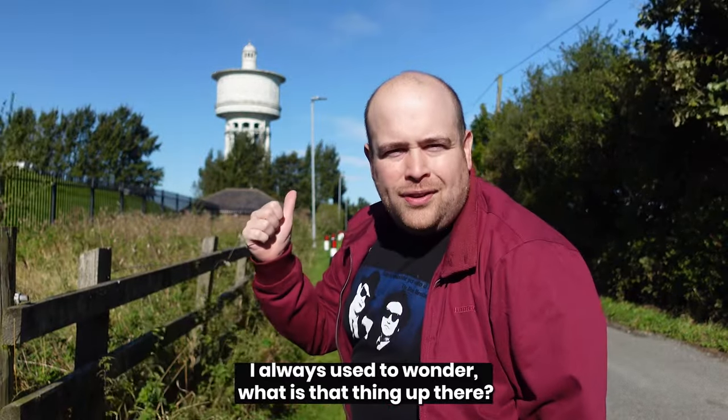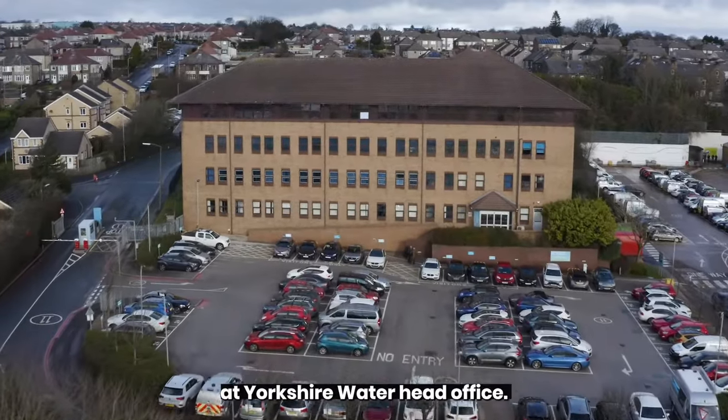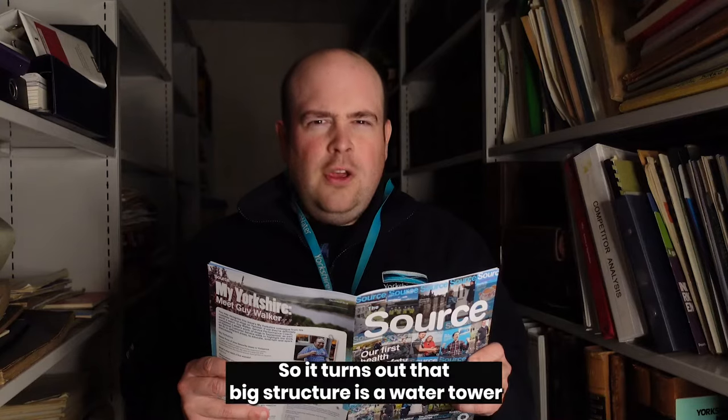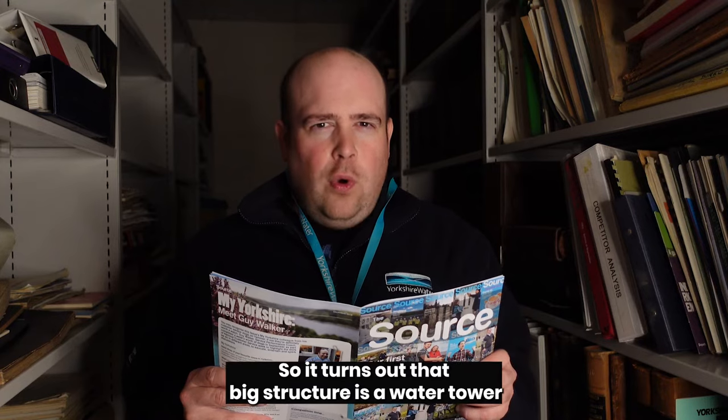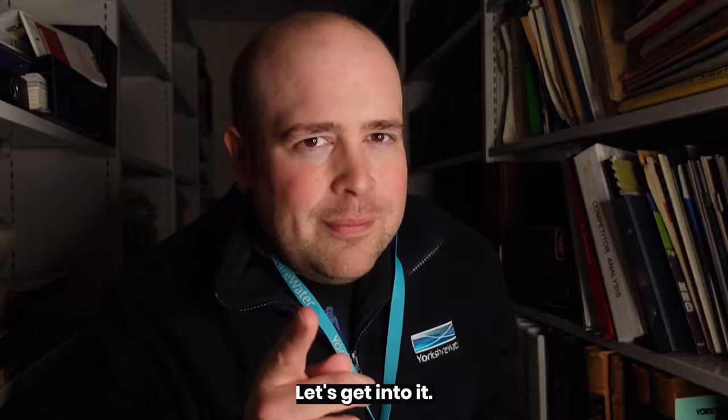I used to wonder what is that thing up there? I needed answers so I went to the library at Yorkshire Water Head Office. It turns out that big structure is a water tower — but what is a water tower and what is its purpose? Let's get into it.